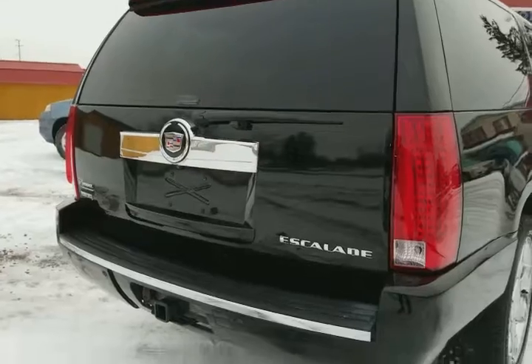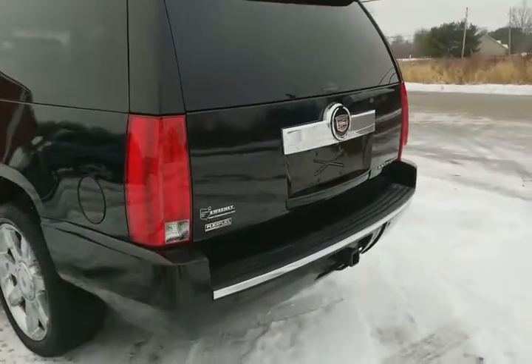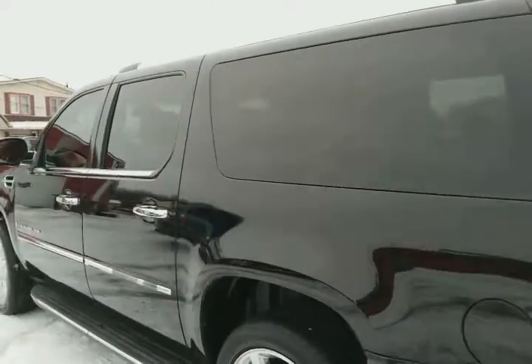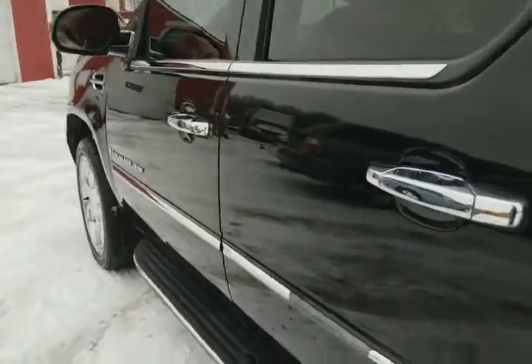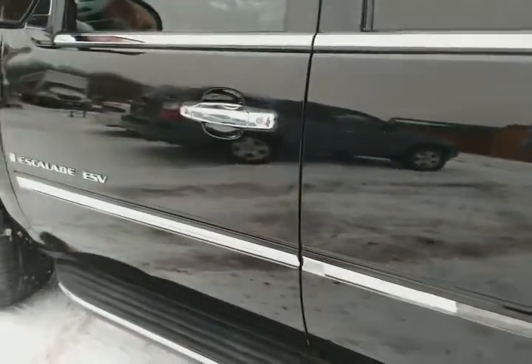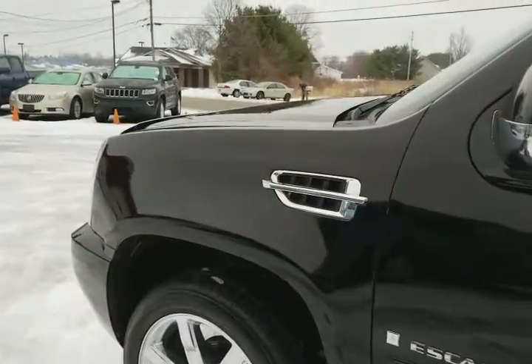Got the trailer hitch, rear sensors work, no check engine lights on, lights are all in good condition. The bumper is in good condition — no bumps in the bumper. A little couple of chips here and there but nice and straight. It's like a mirror finish. A little wear on that trim piece, nothing in the way of rust. Really looks good.